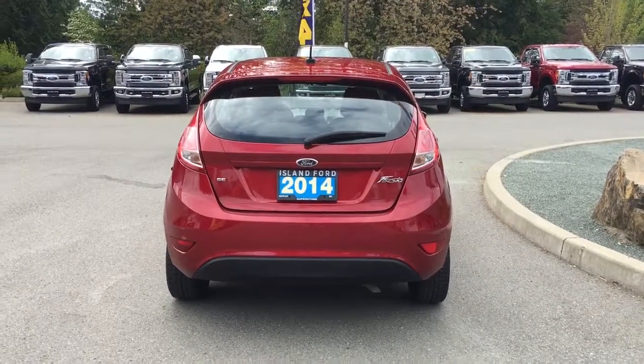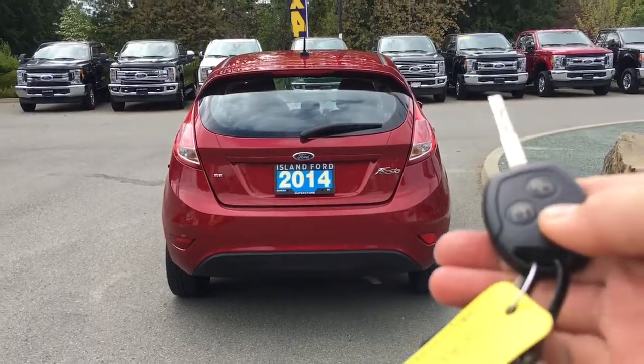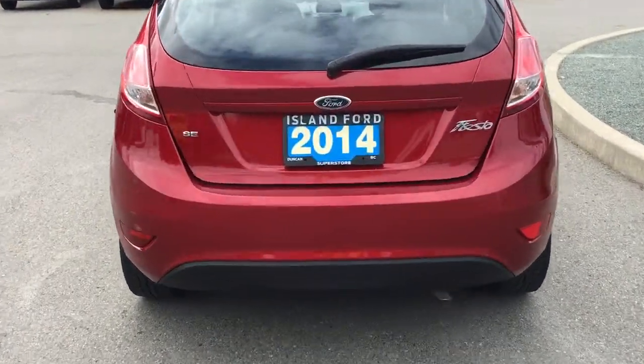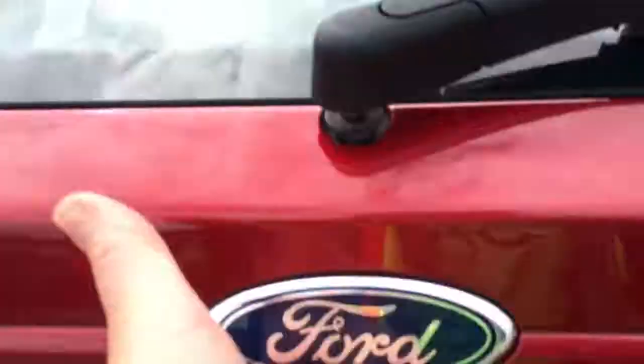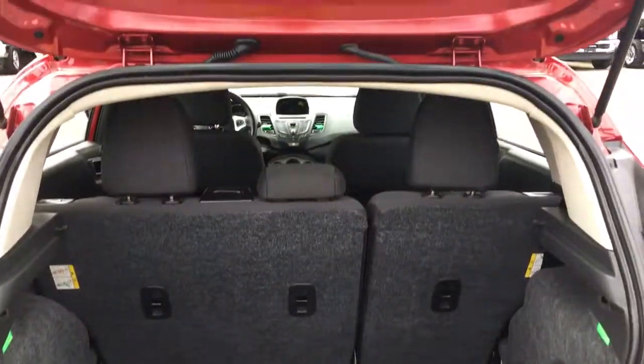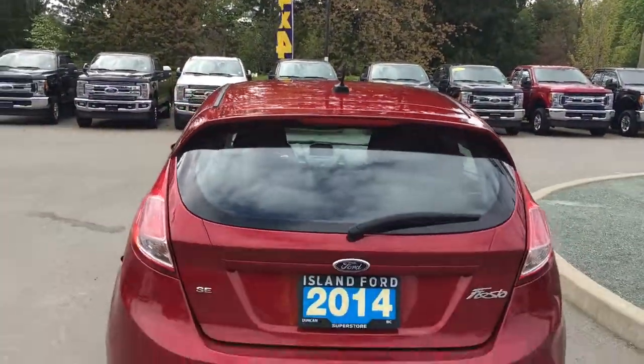When you're ready to open up the hatch, simply press the fob — it's a double click — and it will release it for you. Then just put your hand underneath the Ford insignia and release it from there. Inside it's nicely carpeted and roomy. When you're ready to close everything up, simply put your hand to the handle on the right, pull down, and the hatch is now securely closed.